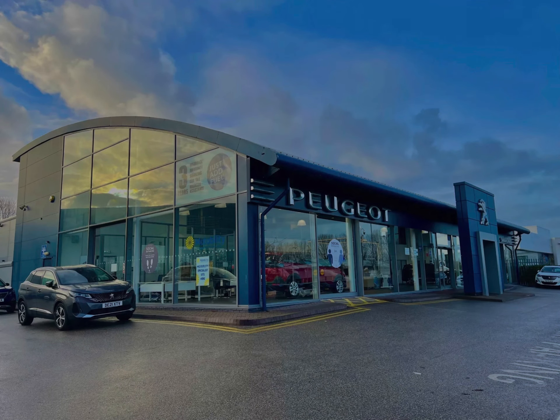Hello and welcome to Chester Peugeot. My name's Sharla and today I'll be digging around this approved used Peugeot vehicle.